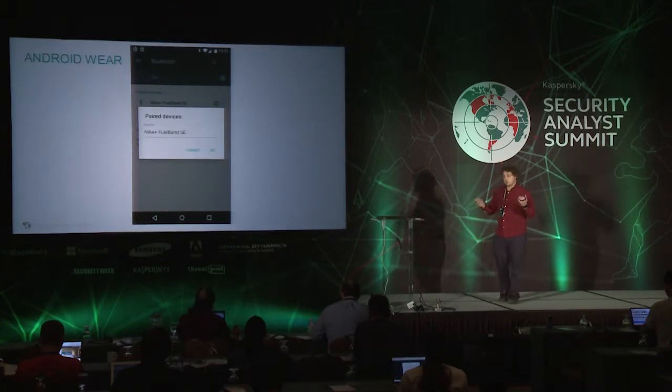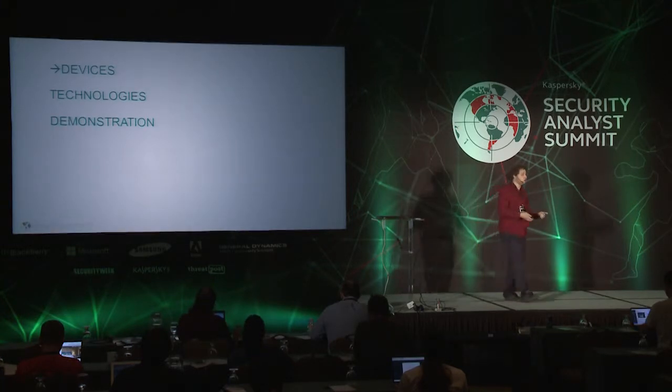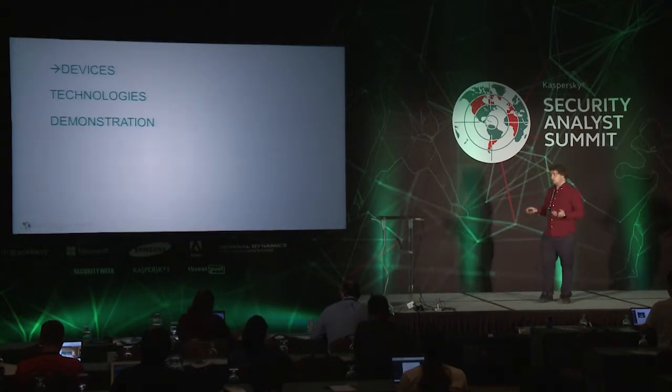So I decided to dig deeper into fitness trackers. First, I'll tell you which devices are popular now. Then I'll talk about what technologies they use and what security issues they contain. And finally, I'll show you a demonstration on a real wristband of how its authentication can be faked.